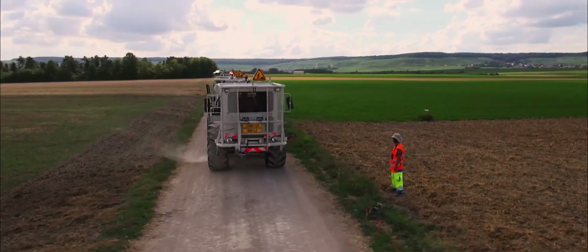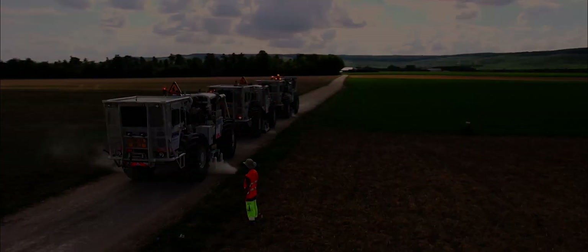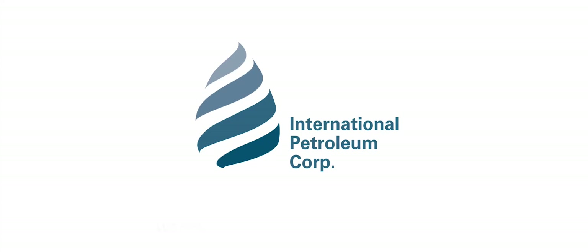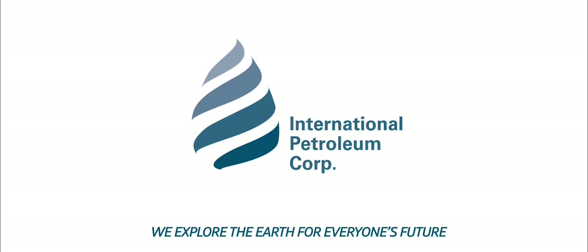This data is precious as it will make possible, among other things, to locate new water and oil reserves. IPC: we explore the earth for everyone's future.